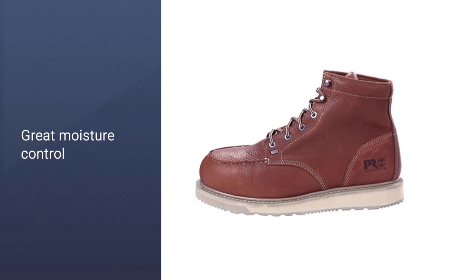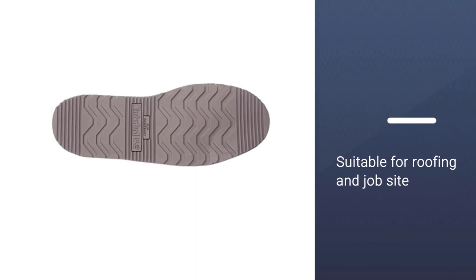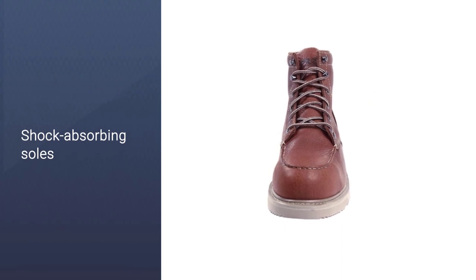Second, the slip-resistant outsoles offer excellent traction that can perform well on most surfaces, even slippery metal roofs or wet surfaces. When you have these boots on, it will feel like they stick onto the roof surfaces.